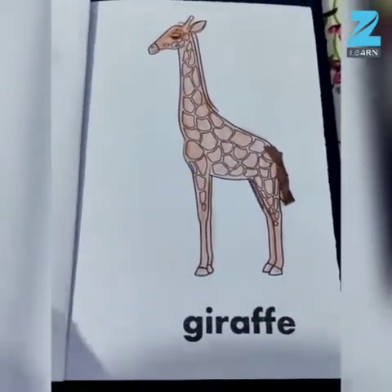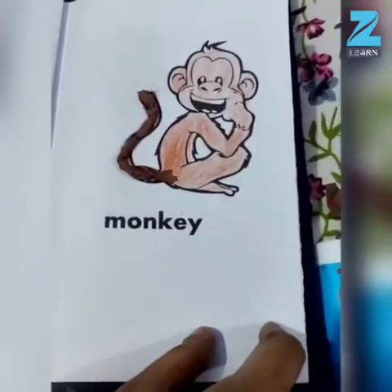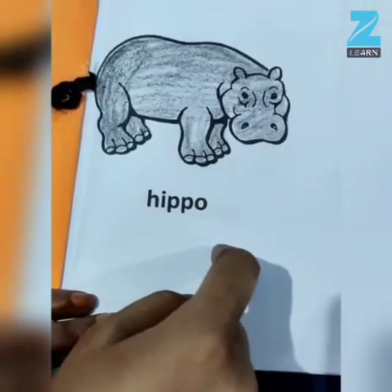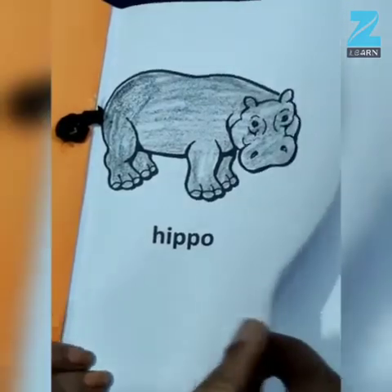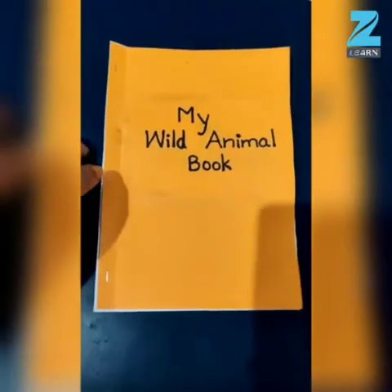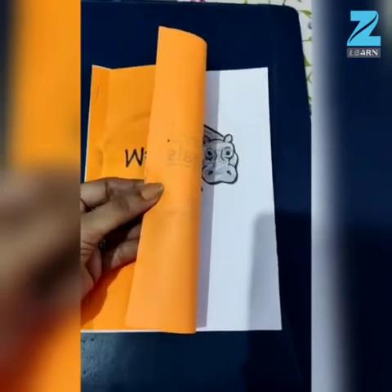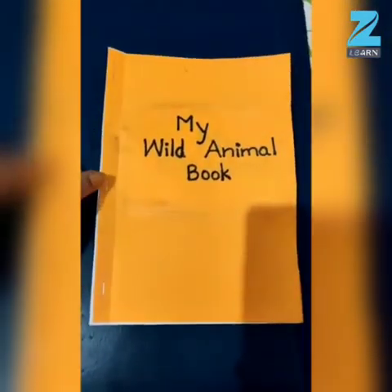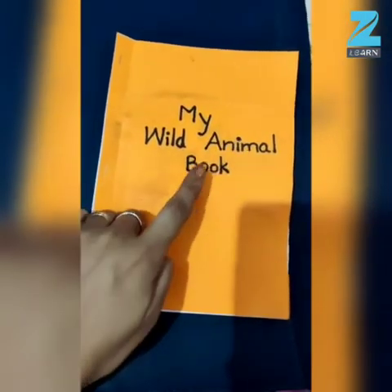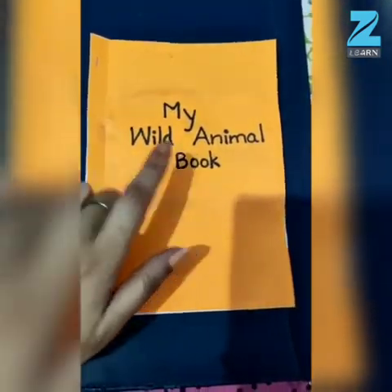So teacher has made the tail of every animal. Look at Monkey and look at Hippo. Now what you have to do, children — take the template of all the animals and ask your mama to staple it together. You have to staple all the pictures of animals like this to make a book. And on the cover of the book, you have to write My Wild Animal Book.